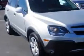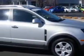Thank you for selecting Larry H. Miller Chevrolet Murray, where we have hundreds of new, pre-owned and certified vehicles to choose from. Check out this Silver 2015 Chevrolet Captiva Sport Fleet SUV, equipped with a 4-cylinder engine and an automatic transmission.